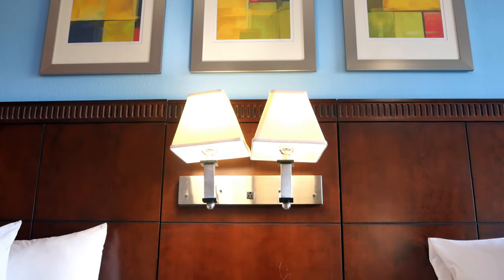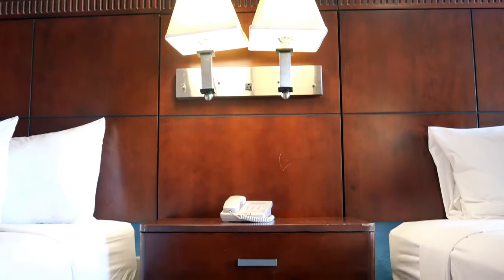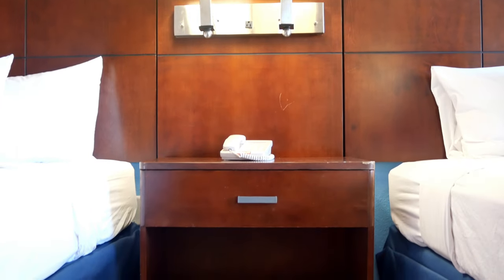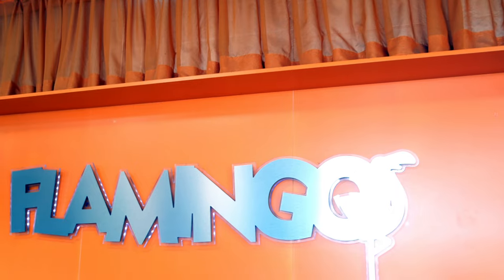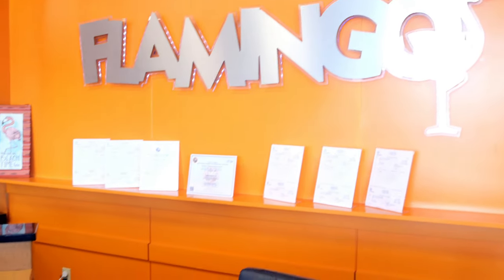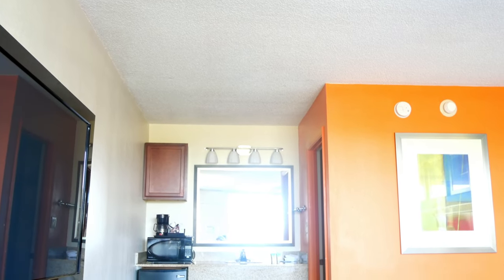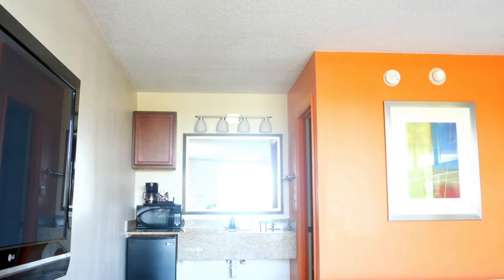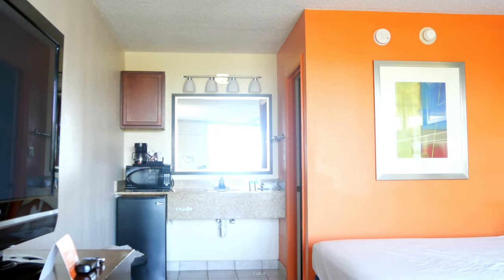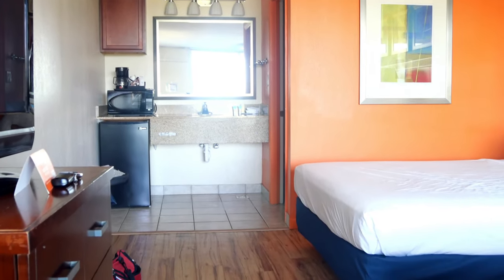Flamingo pretty much had every amenity in the hotel room that you would expect — the hairdryer, mini fridge, and microwave oven. There was really nothing that they lacked. Even though the buildings date back to the 60s or 70s, they did a pretty admirable job renovating the place, so it doesn't feel as old as it actually is. But the aesthetics are definitely dated, and if you're used to Disney or Universal properties, then you're going to definitely feel like you're slumming a little bit.